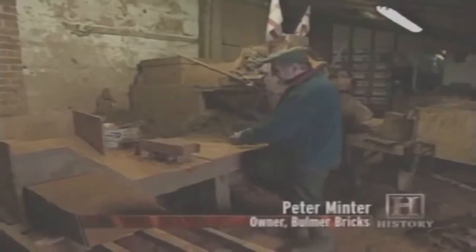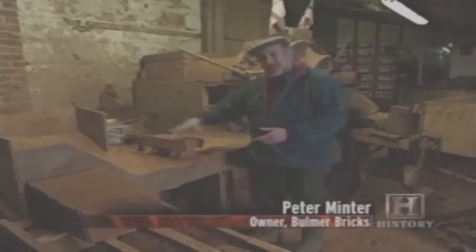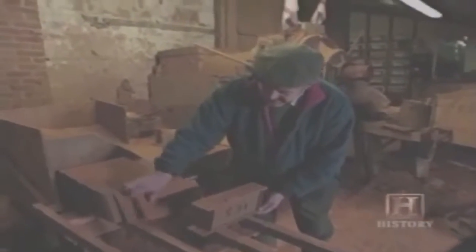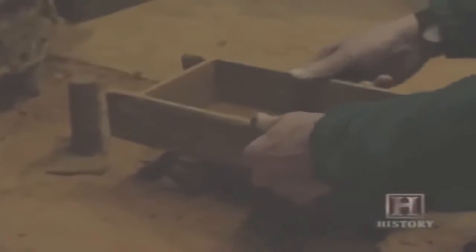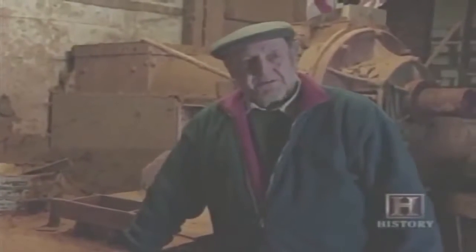The maker takes a piece of clay, rolls it in sand — the sand is a means of releasing it from the mould. He picks his brick up in the mould, takes a board, and just slips it out onto the board. Re-sands his mould, back onto his stock, and rolls the next brick. But this is the basic principle that's been used since the time of man.